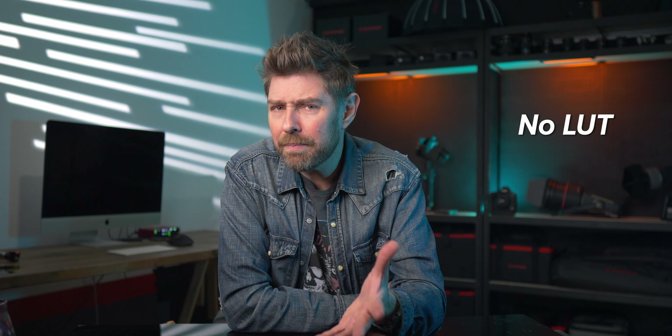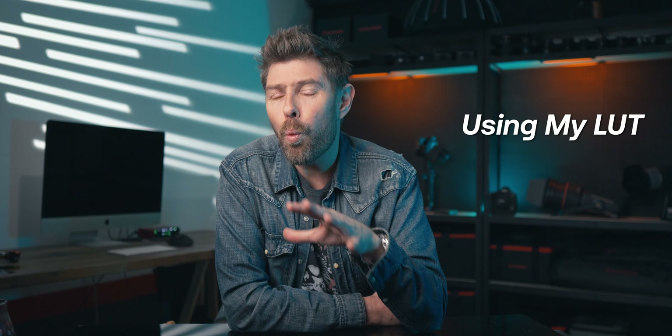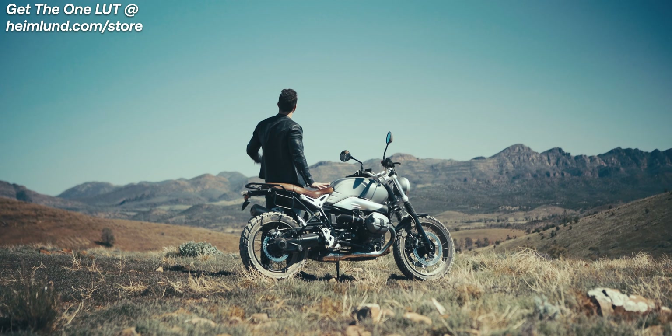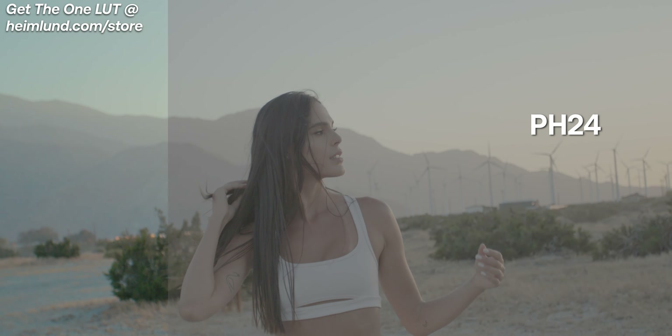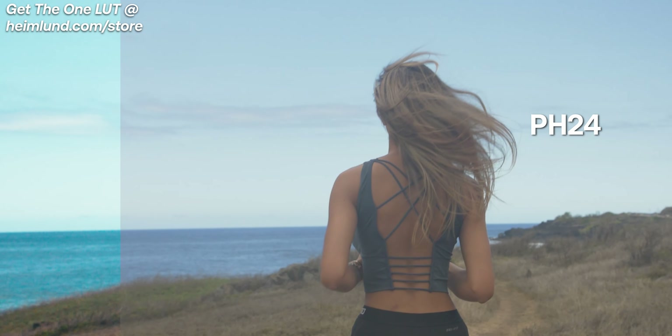You can also apply a free LUT — a look-up table — which is kind of like a filter to achieve a specific look or style quickly, but be aware of where they come from, as a low quality LUT might actually ruin your scene. I have developed a LUT which is compatible with all cameras and I've even tested it with my iPhone. If you want to spend a little bit, use the code PH24 for a 25% discount when you download that LUT — the link is in the description below.